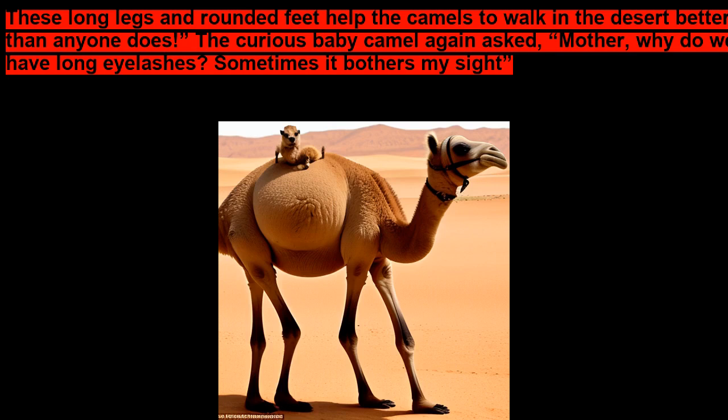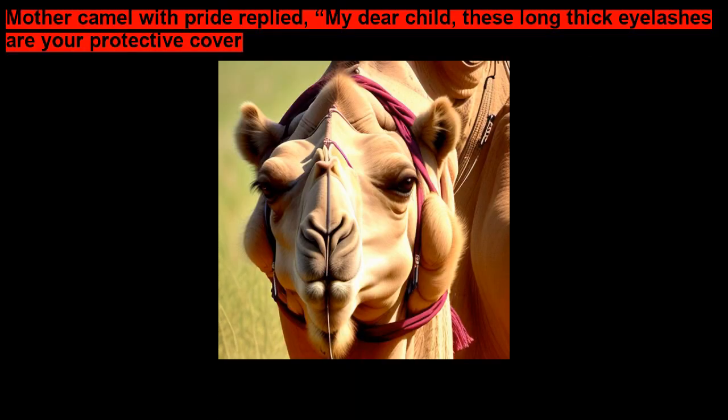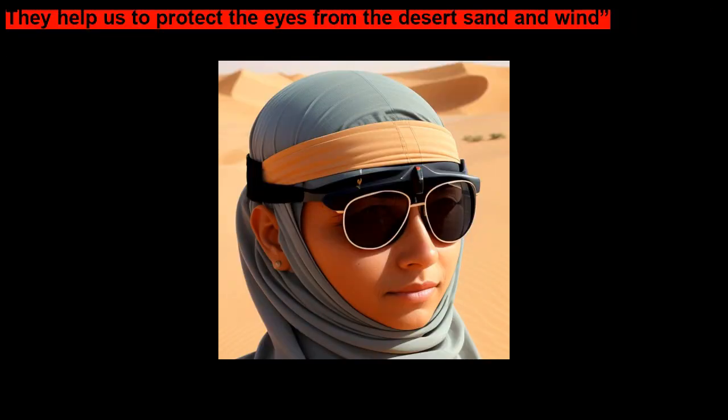The curious Baby Camel again asked, Mother, why do we have long eyelashes? Sometimes it bothers my sight. Mother Camel with pride replied, My dear child, these long thick eyelashes are your protective cover. They help us to protect the eyes from the desert sand and wind.